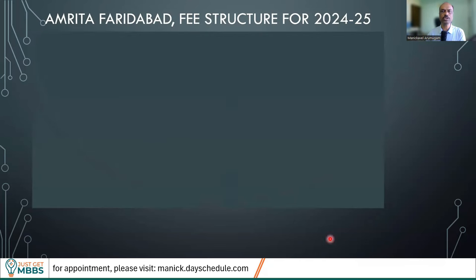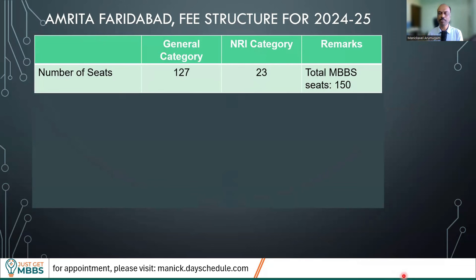What is the fee structure for 2024-25? First, let's look at the number of seats. The total MBBS seats available in Amrita Faridabad is 150. Out of these, roughly the general category will be 127 and NRI category will be 22 or 23 seats depending on the year. The general category is also sometimes known as management quota, deemed quota, or paid seats quota.